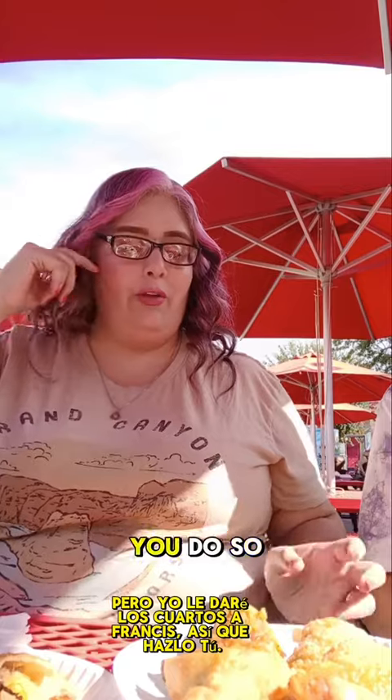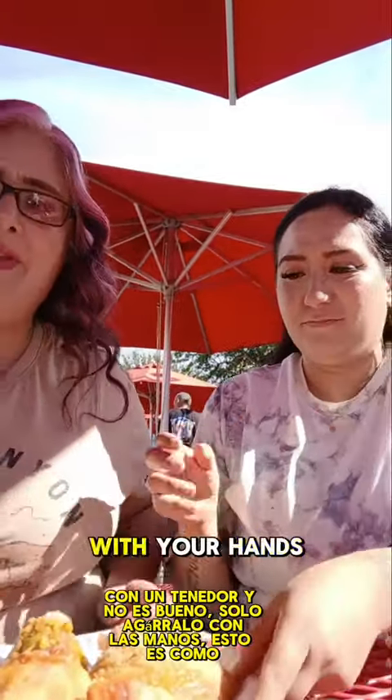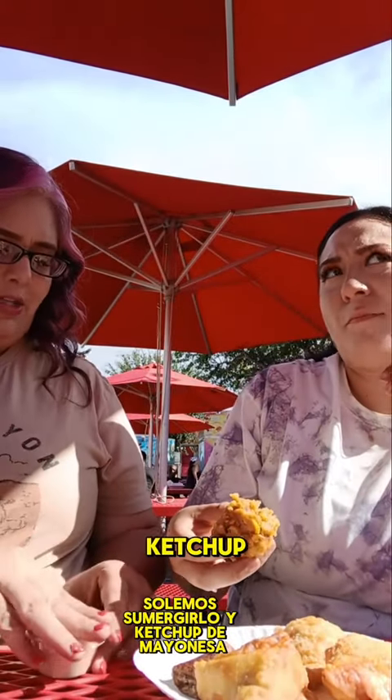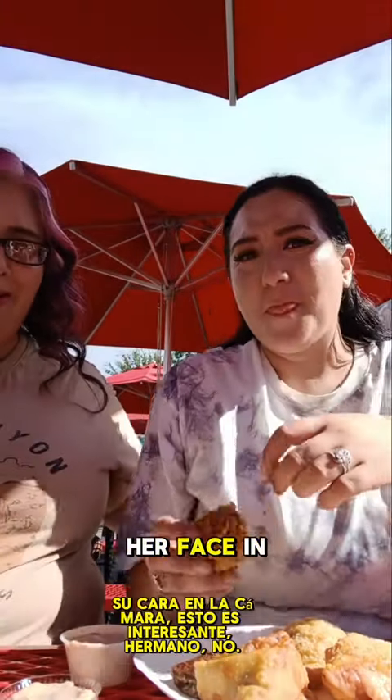Okay guys, we're gonna have her try it — no, just grab it with your hands. We usually dip it in mayo ketchup, which is mayoneza ketchup, and some hot sauce. This is interesting — okay, her face is a camera moment!